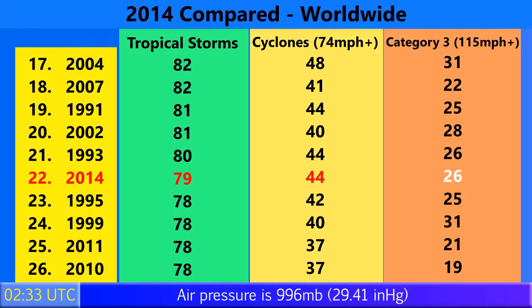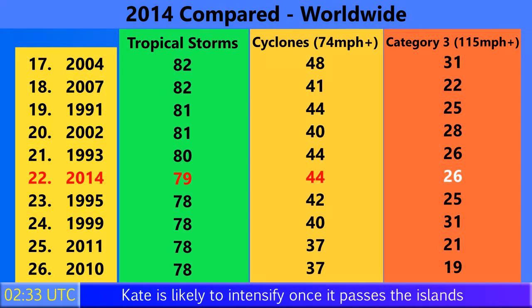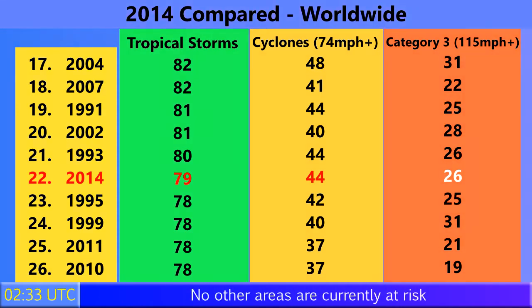79 tropical storms have formed so far in 2014 worldwide. 44 of those have become Category 1 hurricanes or their equivalents, and 26 have become Category 3 storms with winds of 115 miles per hour or more. That means 2014 is no longer at the bottom — it's now the 22nd busiest worldwide year on record.